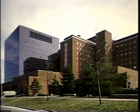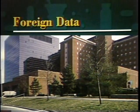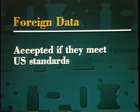Clinical trials are conducted by physicians working in university or government medical centers or in private practice. The trials are financed by the drug manufacturers or by the National Institutes of Health. Data from clinical trials conducted in foreign countries may be accepted by FDA as long as those studies meet the same standards that apply in the United States.